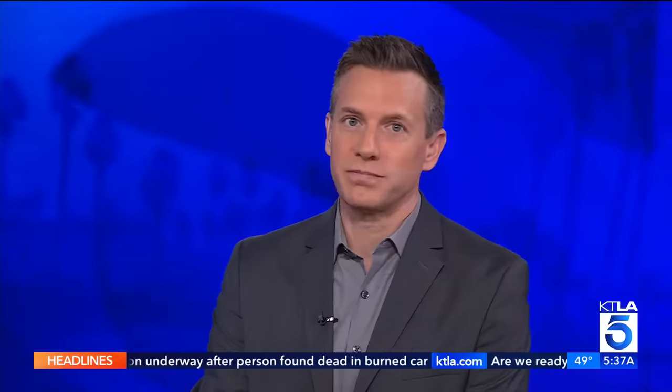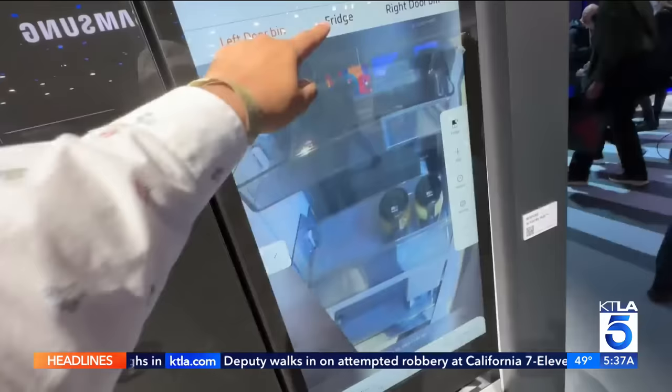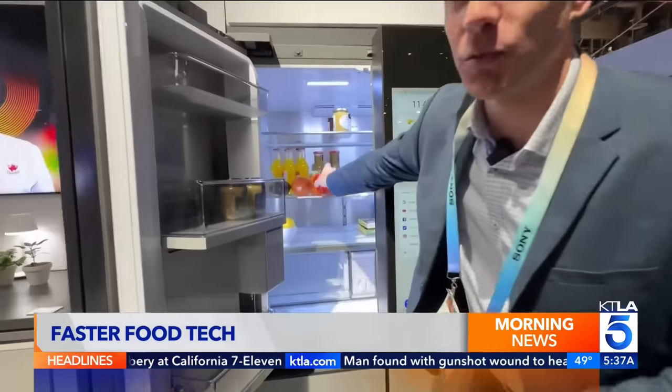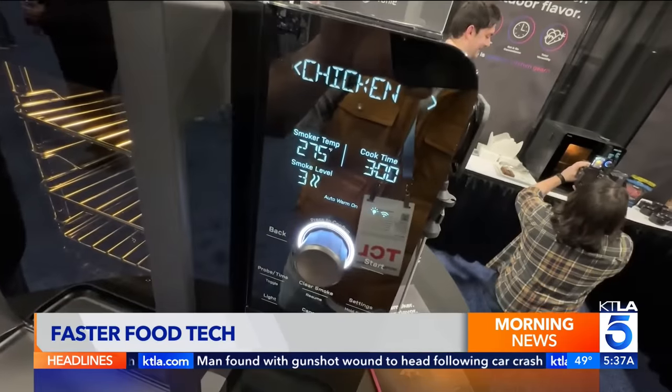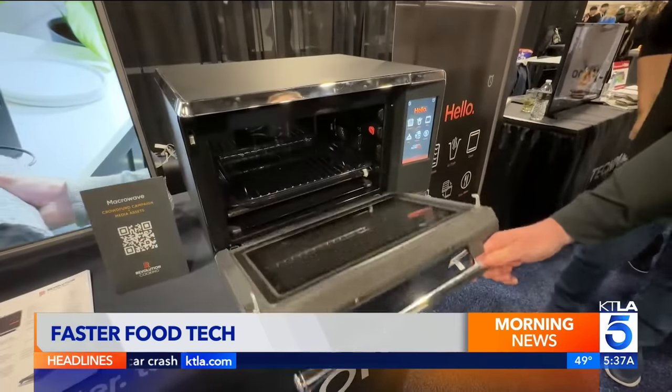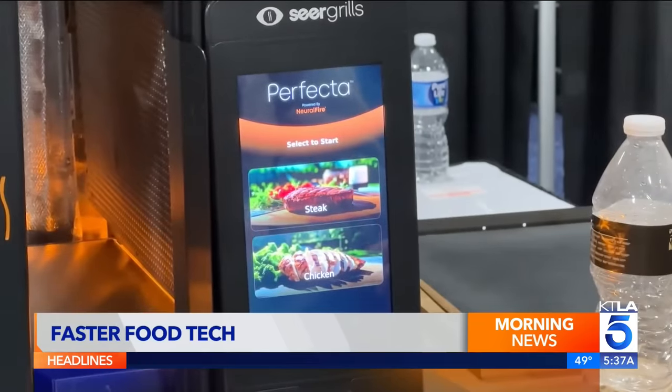The microwave and the air fryer — two essential kitchen innovations. But watch out. There are now AI-enabled smart ovens competing for a space on your countertop. Tech companies are working on ways for us to cook food faster, and at CES 2024, there was no shortage of smart ovens attempting to shortcut dinner time.